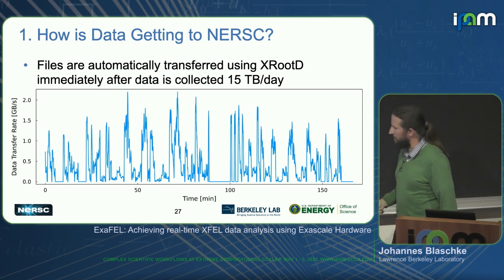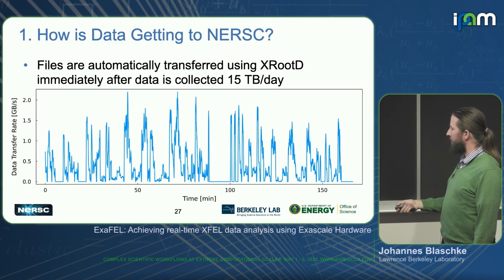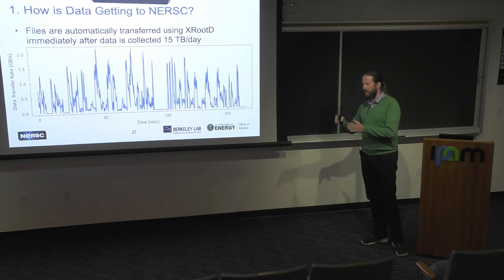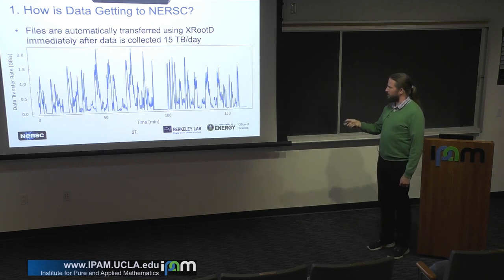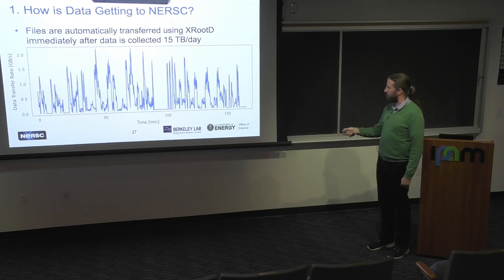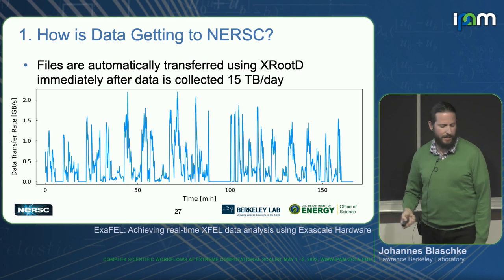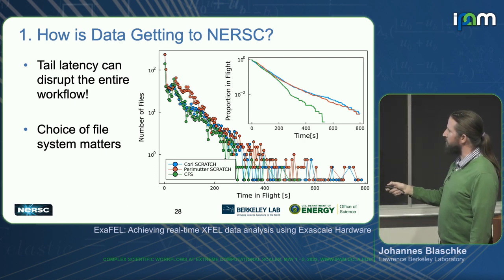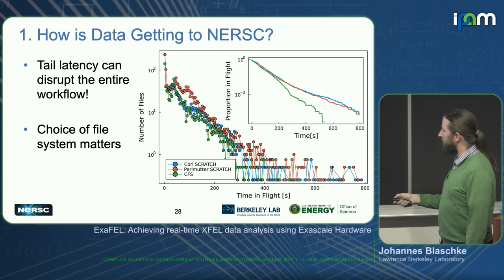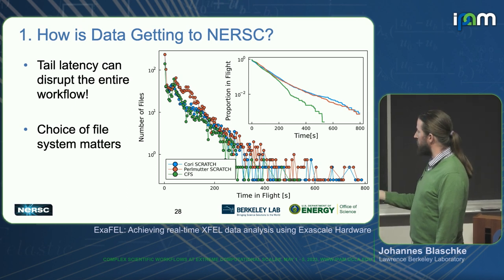How does data get into NERSC? This is a snapshot of our monitoring tool showing the part of the scratch file system where the LCLS data mover writes data. You can see really sharp spikes — in some cases two gigabytes per second and then nothing; periods where there's some problem and nothing is being measured, then rapid bursts of data. Each one of these bursts is an individual run at LCLS. Looking at the statistics: the vast majority of files gets to NERSC very quickly, but then there's a very broad tail.